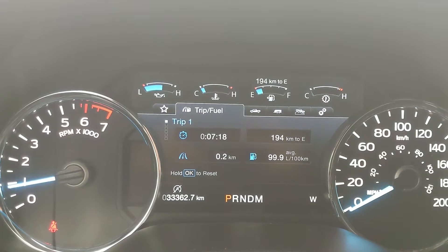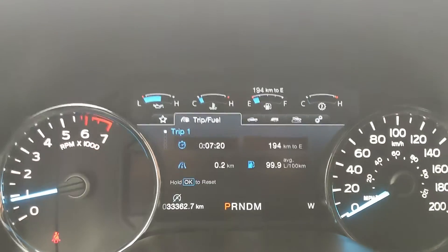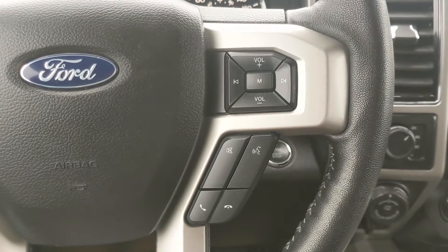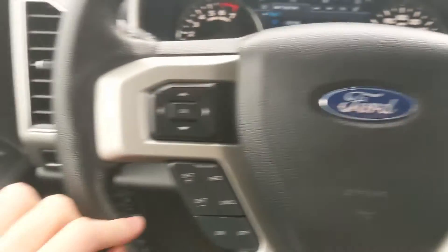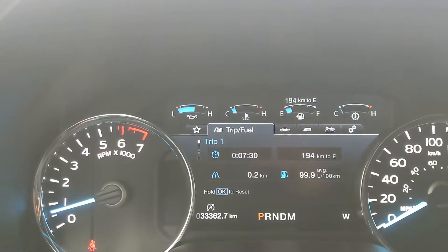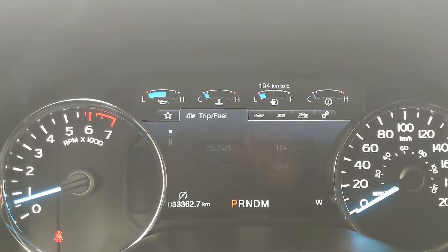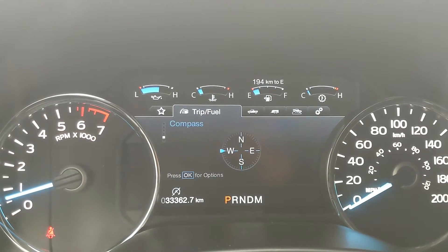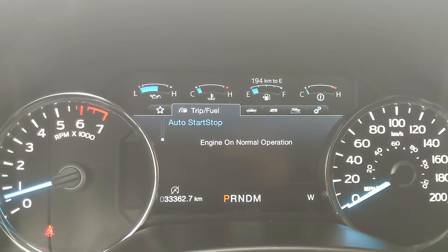Sitting in the truck with it running, you can see it's sitting at 33,362 kilometers. Moving down to the steering wheel, on the right-hand side you have your hands-free phone and radio controls, and on the left you have your cruise controls as well as controls for your center info screen, where you can cycle through trip 1 and 2 information, fuel economy, fuel history, compass, and auto start-stop status.